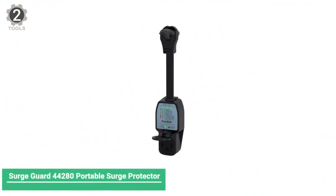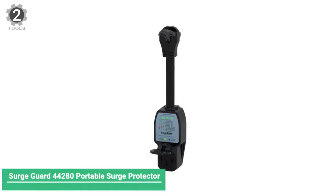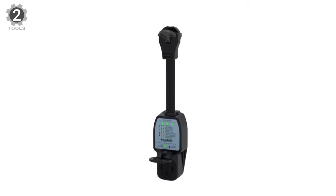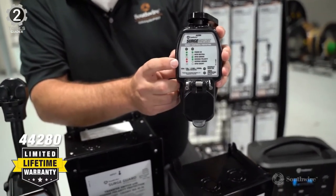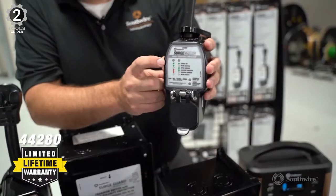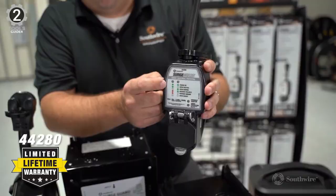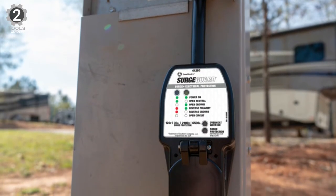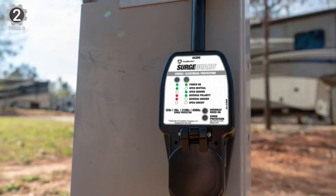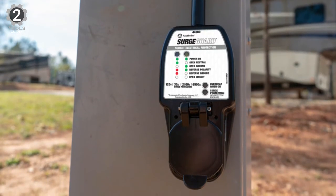Number 2: SurgeGuard 44280 Portable Surge Protector. The SurgeGuard 44280 Portable Surge Protector comprises heavy-duty materials to ensure top-tier performance and durability. This portable surge protector can provide multiple surge protections as well. It checks for open-neutral, open-ground, correct polarity, and reversed ground/lines, ensuring peak levels of safety during use.